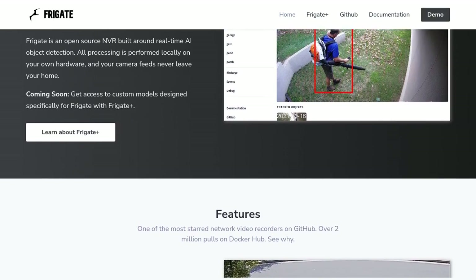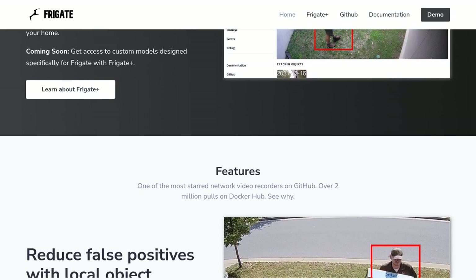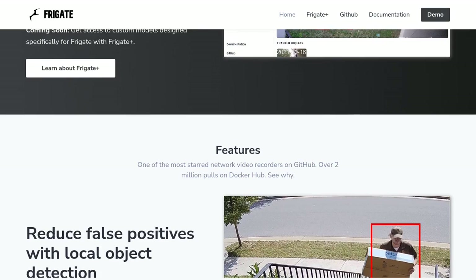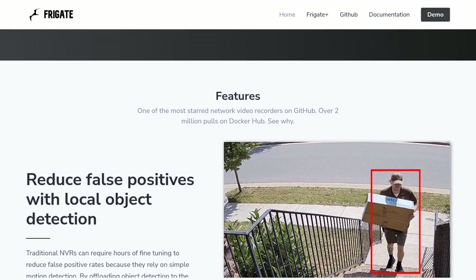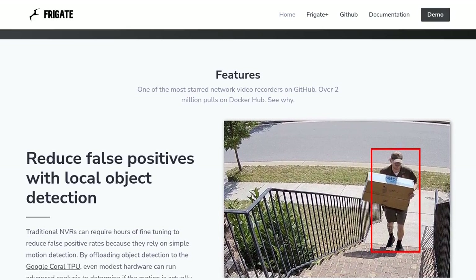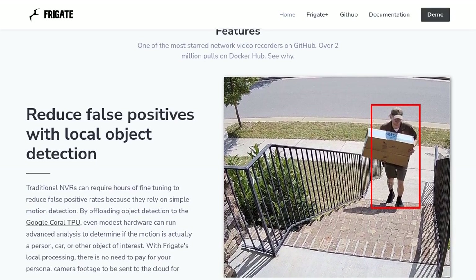You might be wondering, what sets Frigate apart from other NVRs? Well, Frigate takes security to the next level by processing all data locally on your own hardware. That means no more relying on cloud storage or worrying about your sensitive footage falling into the wrong hands. With Frigate, you have full control over your data.